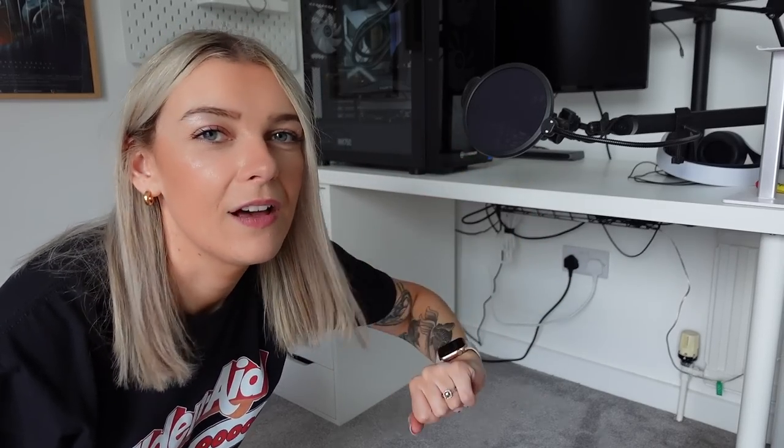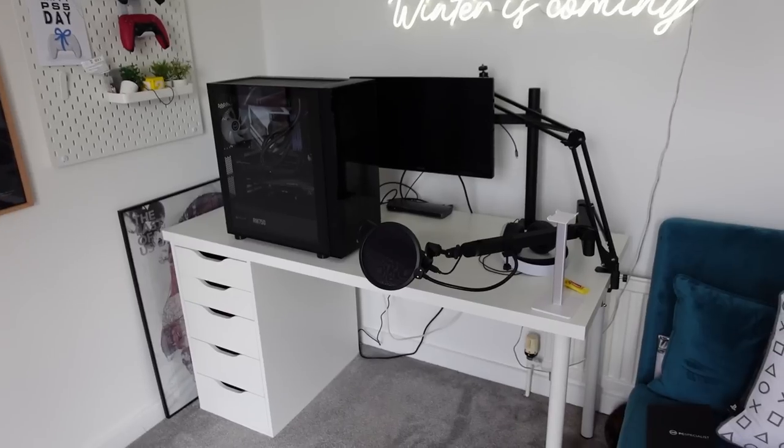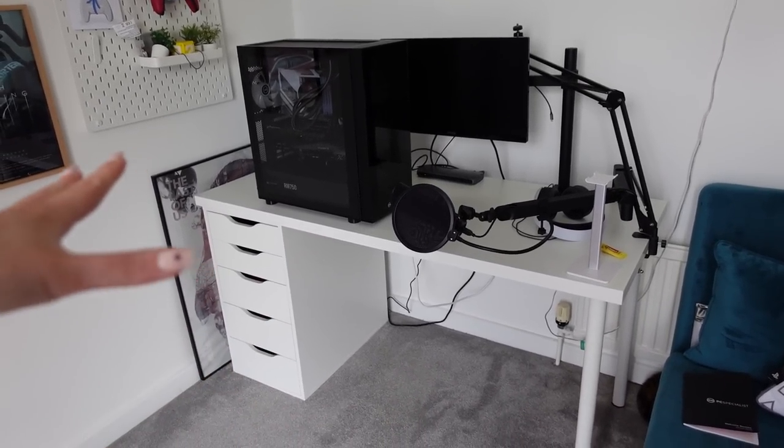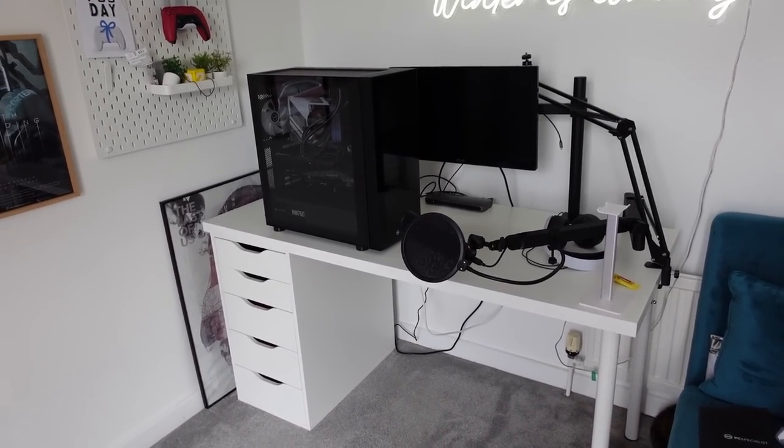Ta-da! Cool. I'm going to try and plug this in now, so wish me luck. Right guys, this is the current situation. I'm going to try and fix this, wire it all up, and then I will show you how it looks in a hot sec.